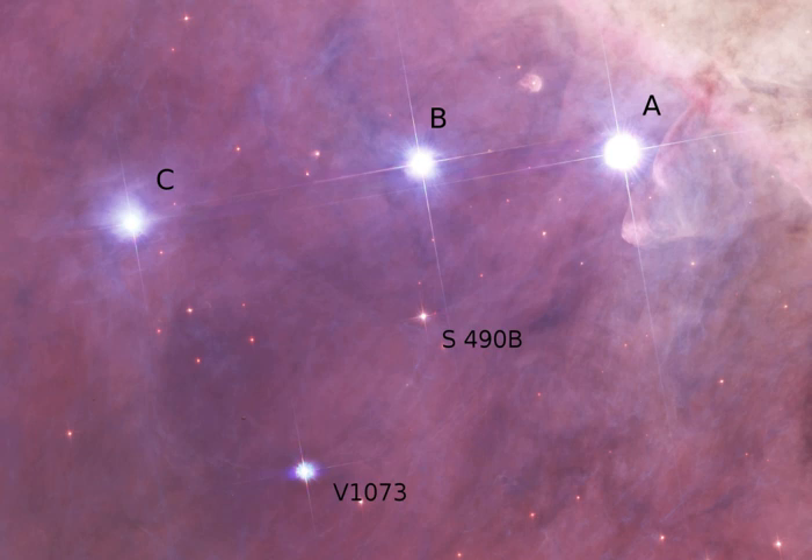High-resolution spectroscopy shows that there is an even closer companion, only about 0.47 AU from the primary, for a total of three stars. Both companions are thought to be early A or late B with masses of 7–9 solar masses. This helps to explain the high mass and visual luminosity for an O9.5 star at this distance.